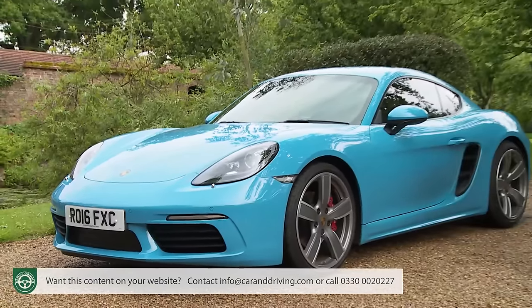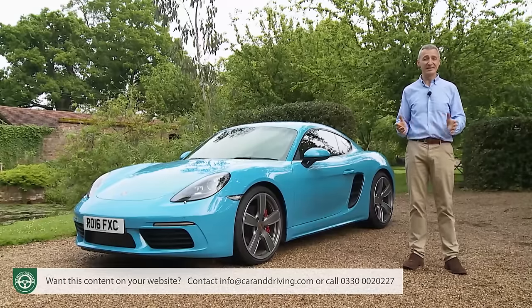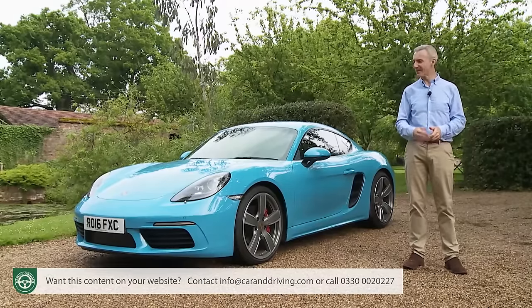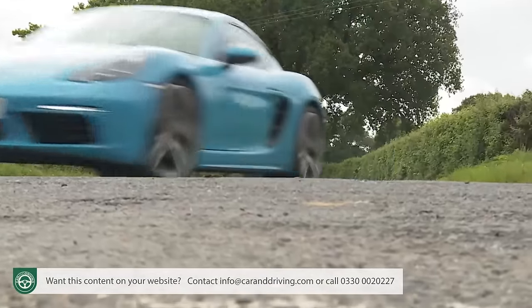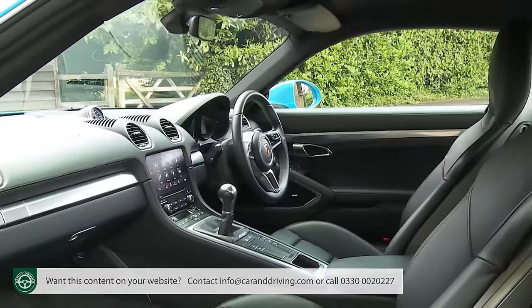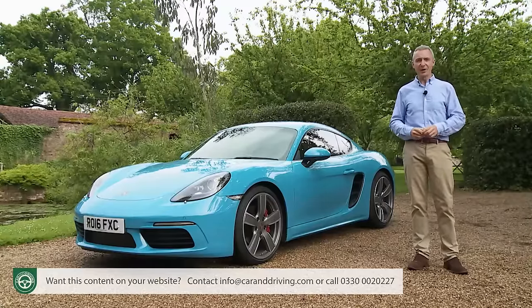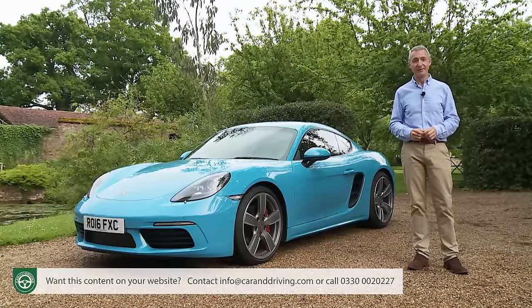So, plenty of reasons why such a fundamental change to this car might be relevant, necessary, even desirable. But along with upgrades to the driving dynamics, plus changes to the styling, the cabin and the media connectivity, does it all add up to a real improvement? Well, we're going to try this 982 series model and find out.